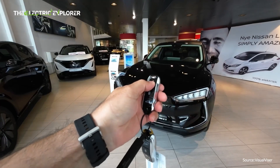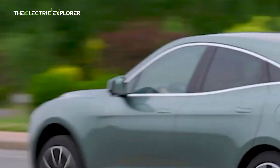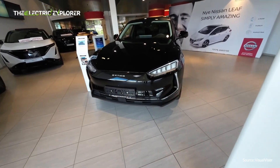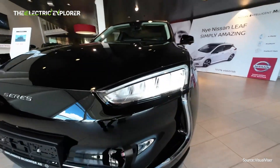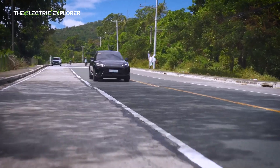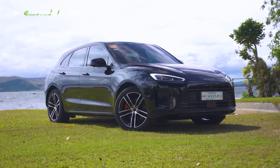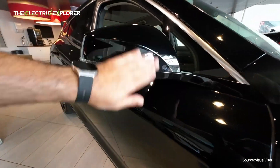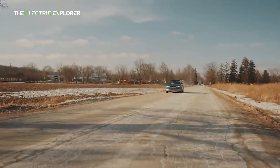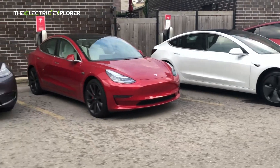It still features its distinctive curved daytime running lights and other design elements that make it stand out. The global rollout of the Seres 5 began after its European debut at the 2023 Munich Auto Show, and it has gradually made its way across Europe throughout 2024. In terms of size, the Seres 5 measures 4,710 mm in length, making it a direct competitor to popular EVs like the Volkswagen ID.4, Hyundai Ioniq 5, Kia EV6, and, of course, the Tesla Model Y.